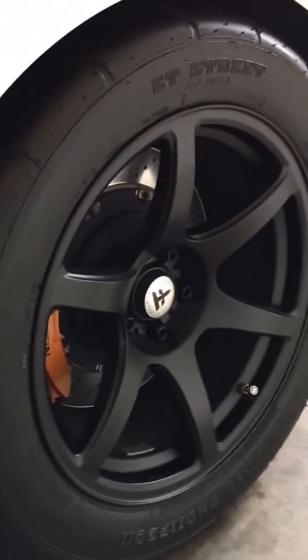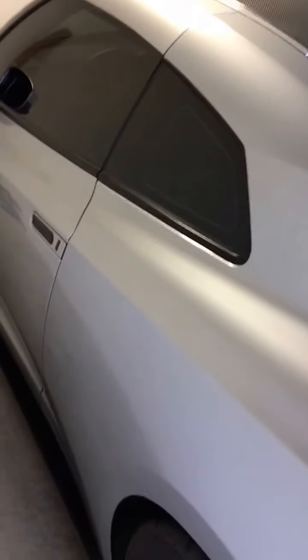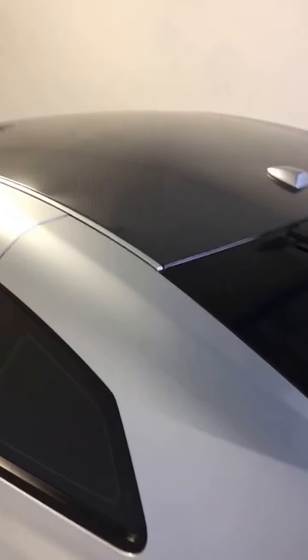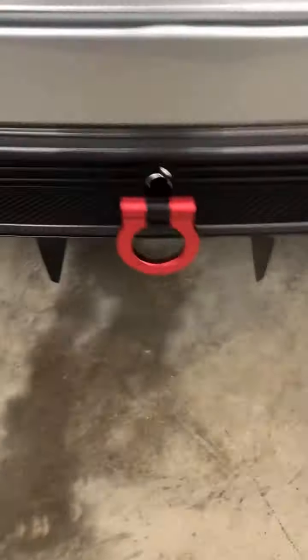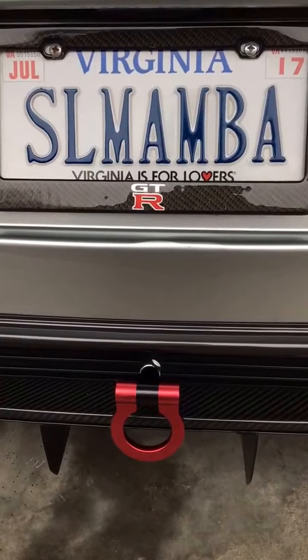For the rears I have the Mickey Thompson ET Street drag radials — some big fat tires that hook really well at the drag strip and on the street, measuring at 345/35/18. Got the windows tinted 20% all around, and the roof wrapped with a Vivid carbon fiber gloss wrap. The trunk was done in the same material. In the rear there's another red iJDM tow hook and a gloss carbon license plate frame.